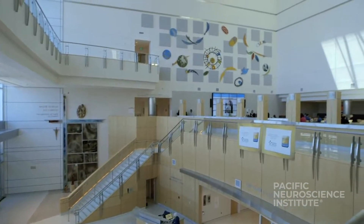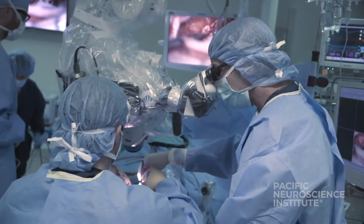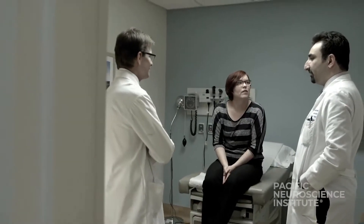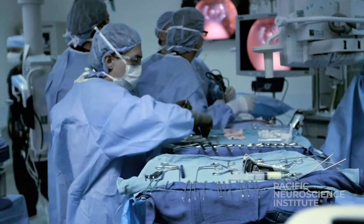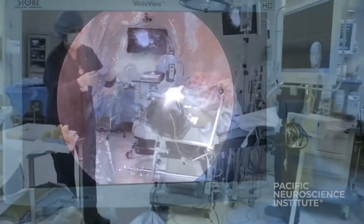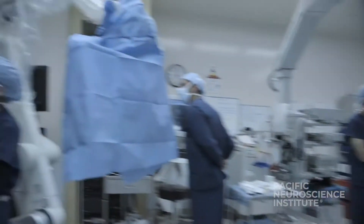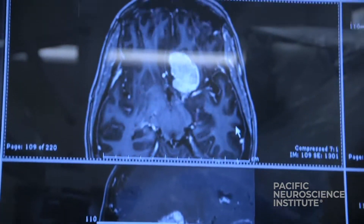Our neurosurgeons have helped lead the way in developing and refining minimally invasive keyhole approaches for treating all types of brain and skull-based tumors. We're certainly doing things differently than we were a decade ago. Fortunately, given advances in instrumentation, navigational technology, high-definition endoscopy, and a better understanding of the anatomy, our ability to remove tumors through smaller and less invasive approaches has increased dramatically.